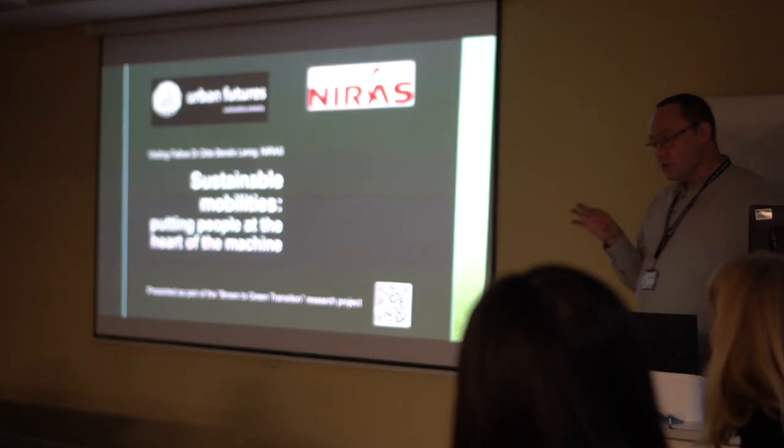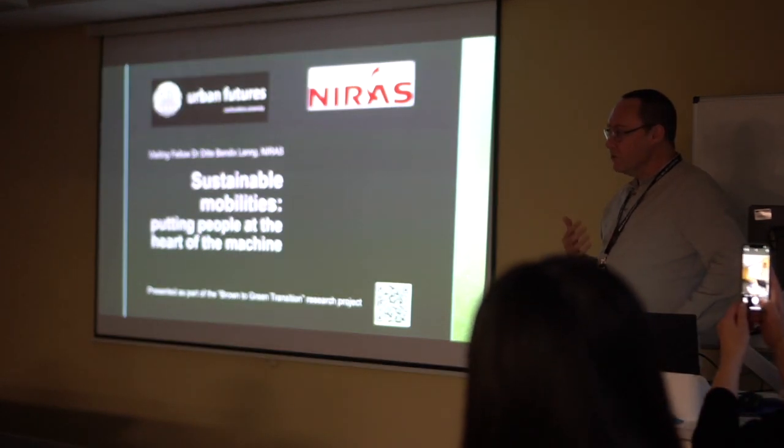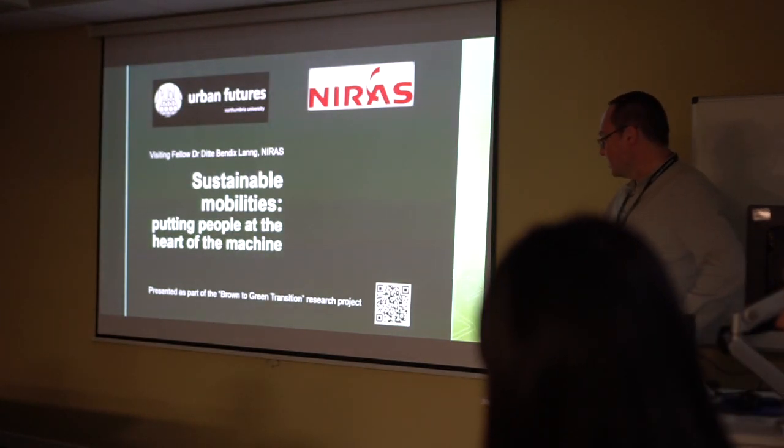Before I pass on to Dita, I was wanting to just say a few words about how we first met and why we've been doing this kind of research together over the course of the last few years.